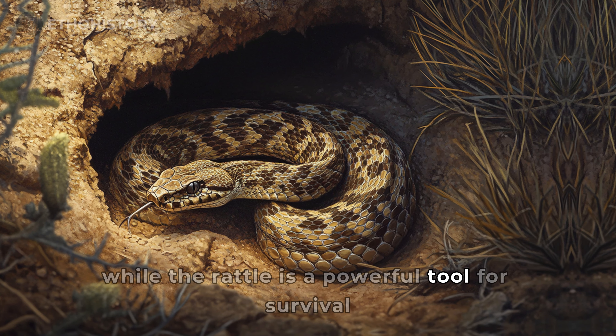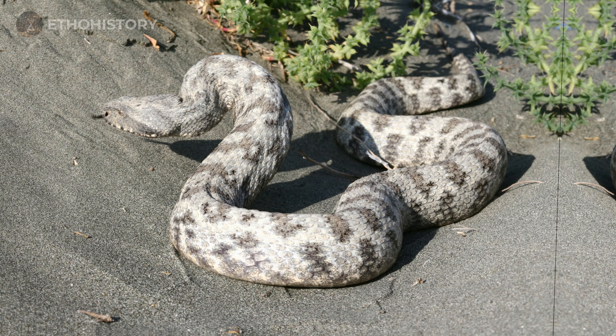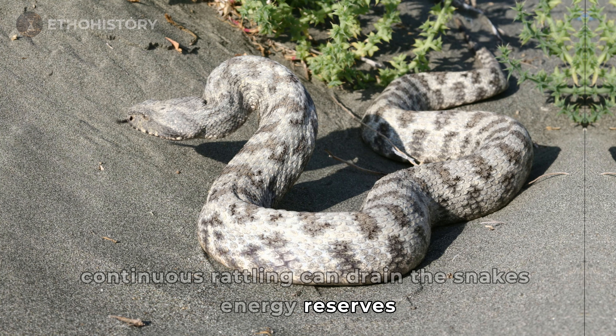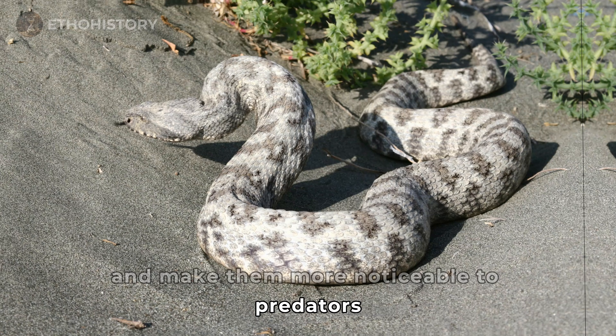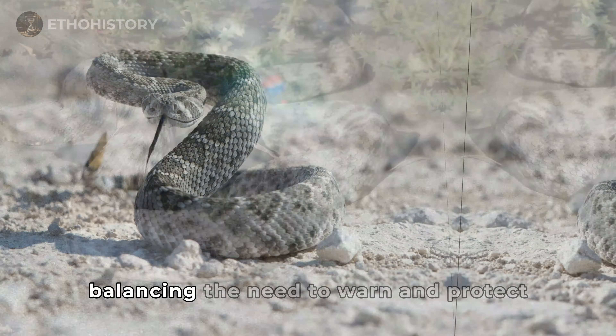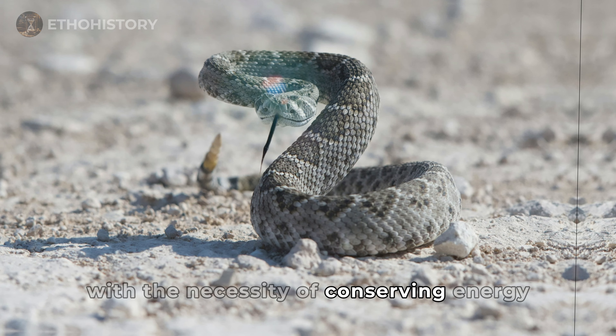While the rattle is a powerful tool for survival, it comes with its own set of challenges. Continuous rattling can drain the snake's energy reserves and make them more noticeable to predators. Therefore, rattlesnakes use their rattle judiciously, balancing the need to warn and protect with the necessity of conserving energy.